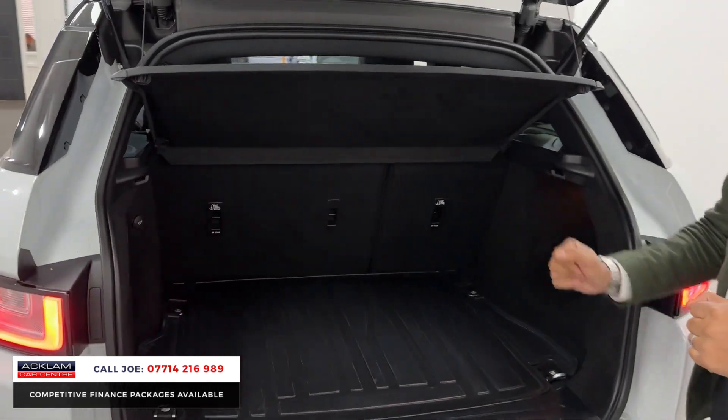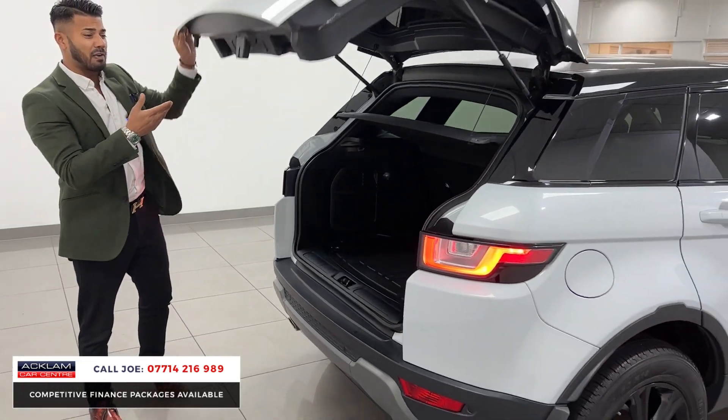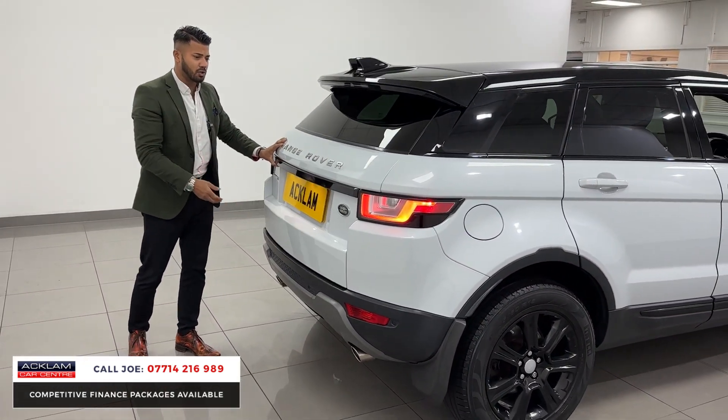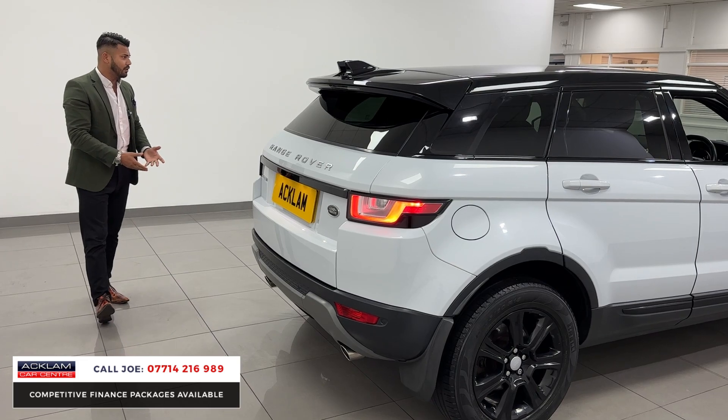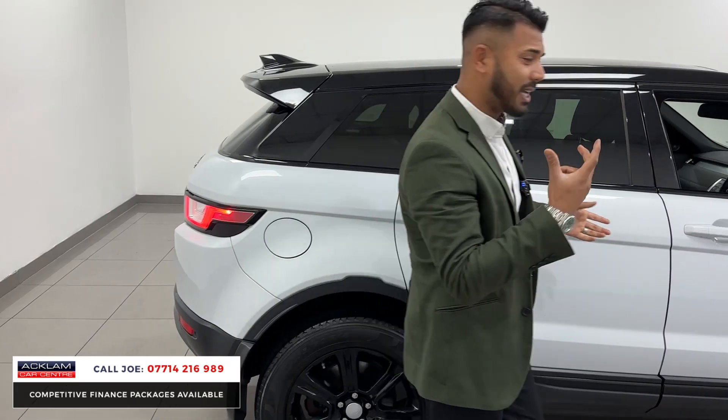Look how tidy and clean this car is. The seats go down 60/40. If you're in the market for a nice compact SUV, it's four-wheel drive — perfect for this time of year if it snows or the weather is bad. It's got good ground clearance, lots of room inside, and LED lighting around the back.